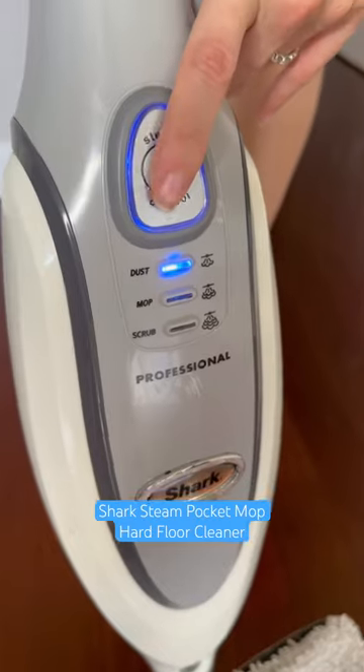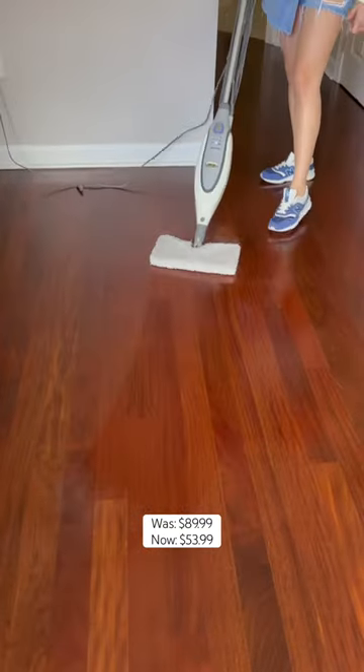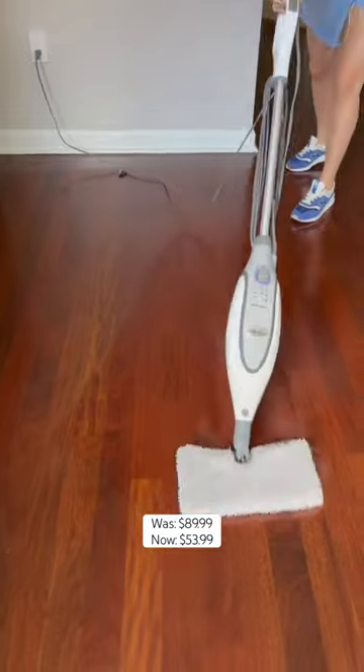If you don't have a steam mop, you're really missing out. It shoots hot steam out the bottom and truly disinfects your floors like no other.